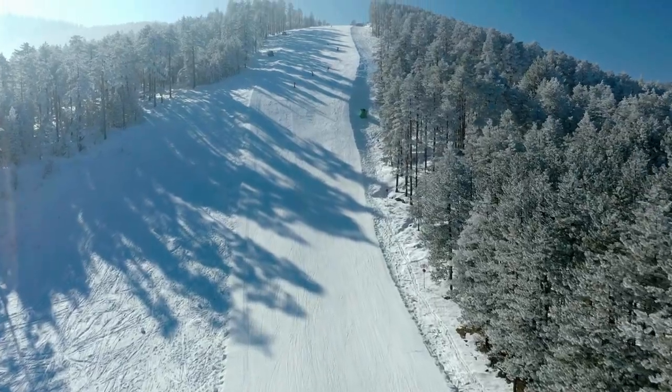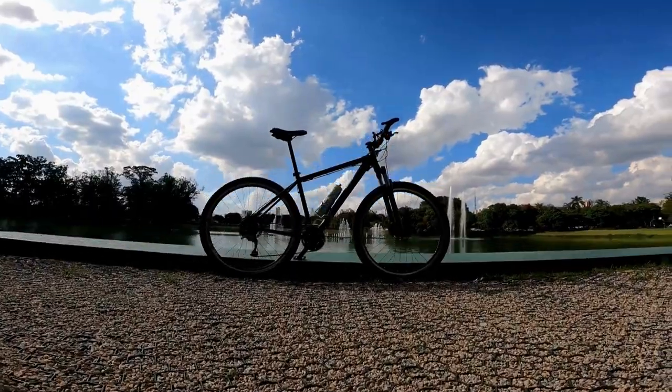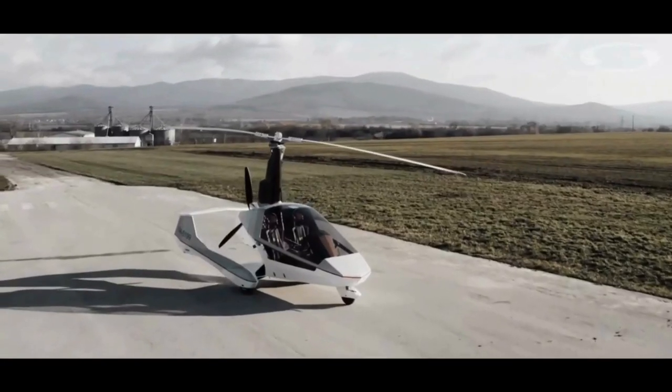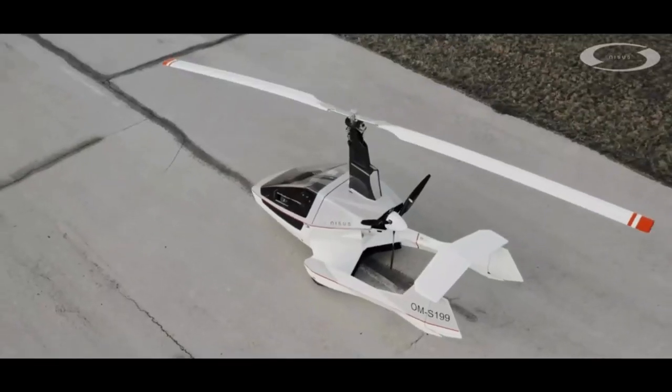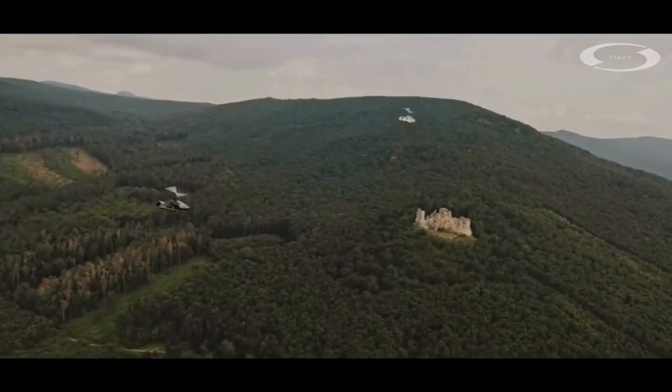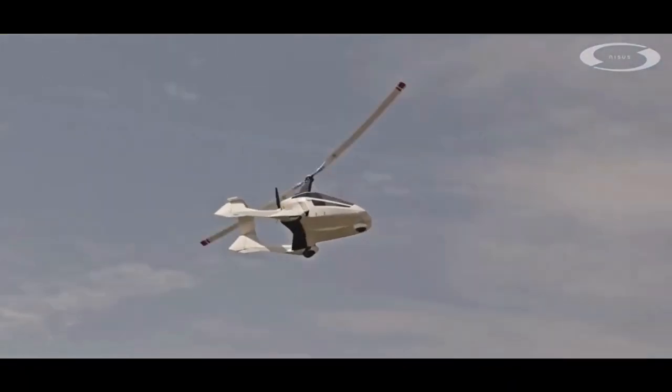Have you ever dreamt of conquering the skies, but in a way that's as easy as riding a bike? Well, folks, the Gyroplane Nysus is here to make that dream come true. The Gyroplane Nysus is a marvel of modern engineering. It's got the speed and agility of a helicopter, but with the precision of an airplane. It's like having the best of both worlds.